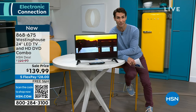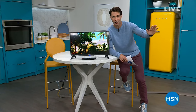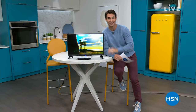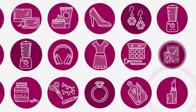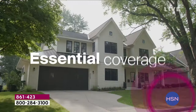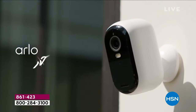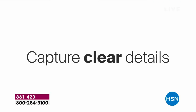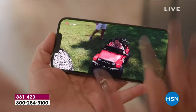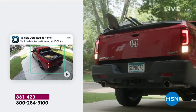I mentioned it and you're probably ahead of me already. It is the best price anywhere in the market from one of the leaders in home security — that's Arlo. And it's our Today Special. Let's take a look.